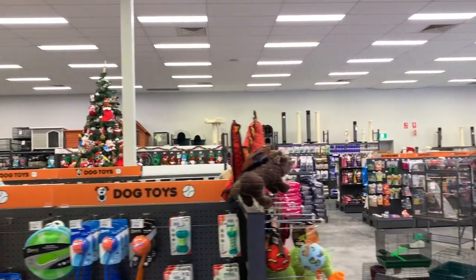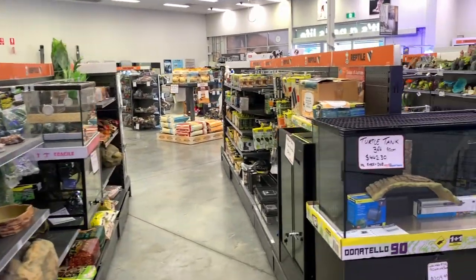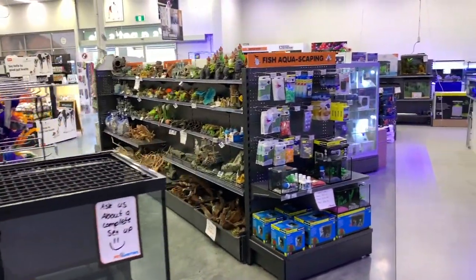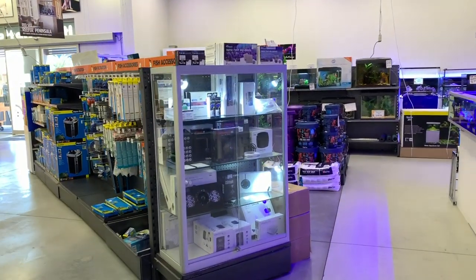There's no shortage of supplies for your other pets either. There's a huge assortment of cat, dog, bird, and rabbit supplies, and there's even a turtle tank there. But like I said, a good 40 to 50 percent of the store is aquarium-related stuff.